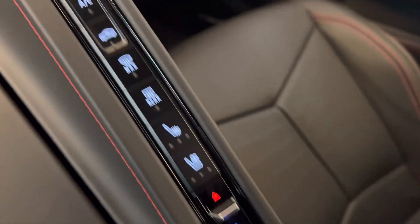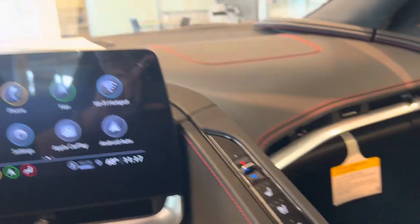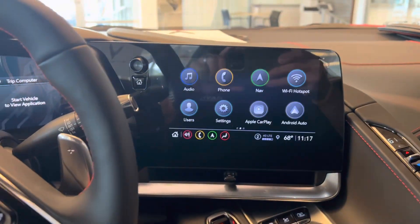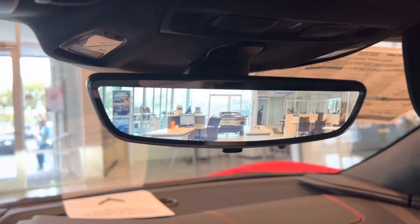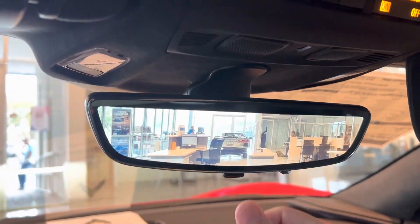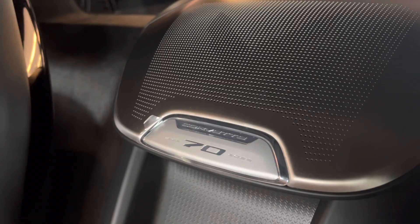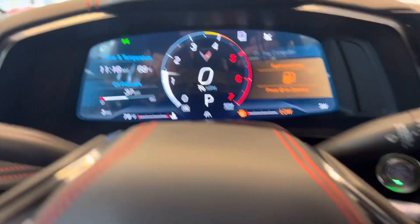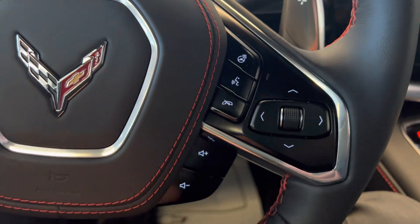Heated and ventilated seats. Dual climate control zones. Let's start it up for just a second. We have the rear camera mirror here. One of those wireless charging pads for the phone. Seventh Anniversary Edition. Big driver information center here, voice command button, free Bluetooth, and radio controls down through here.